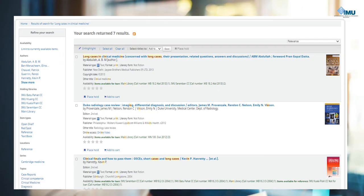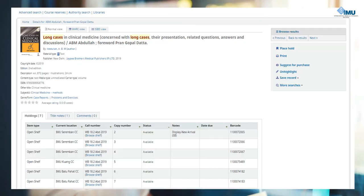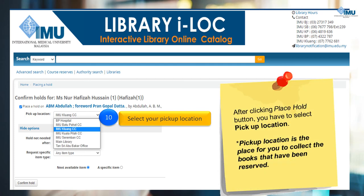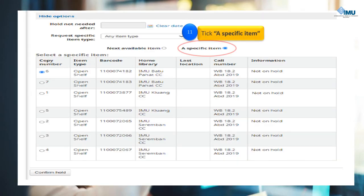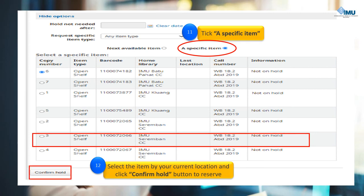From this page, you may filter your search based on your requirement, for example by author name, holding libraries, or item type. Then click on the title of the book you wish to reserve. From the selected book page, click the Place Hold link on your right side. After that, select a pickup location, tick a specific item, and select the item by your current or nearby location and click the Confirm Hold button to reserve.